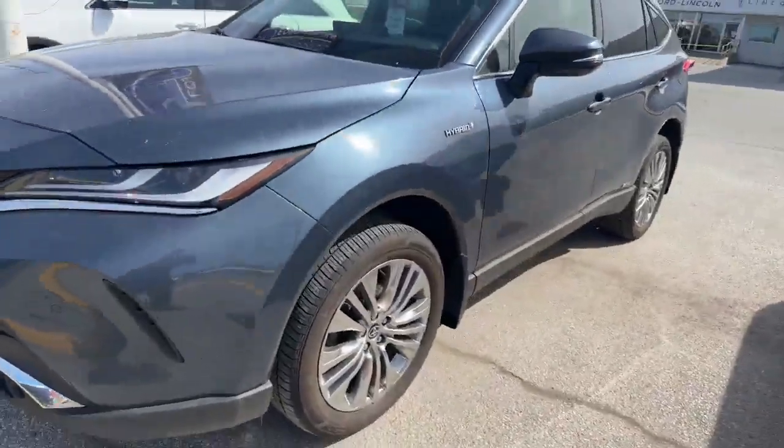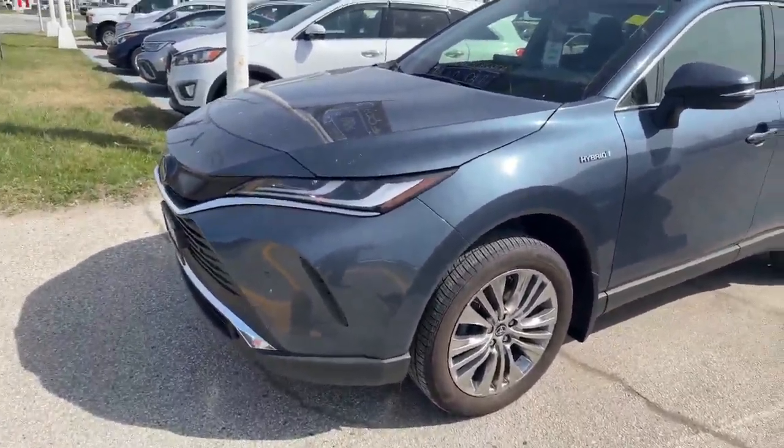How's it going everyone? It's Justin here at Finchford Lincoln in Sarnia. I got a 2021 Venza hybrid behind me and I want to show you guys a few more options on it. Here it is, the 21 Venza in blue.